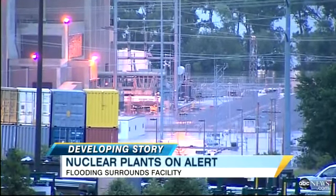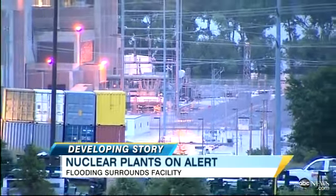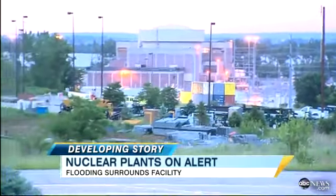We're showing you a live picture right now — in the center right part of your screen — of those Missouri River floodwaters that have essentially surrounded this nuclear power plant. The situation here is serious enough that the head of the Nuclear Regulatory Commission will be here today, making sure everything is being done to protect this plant as the waters rise.